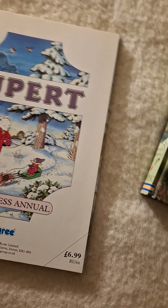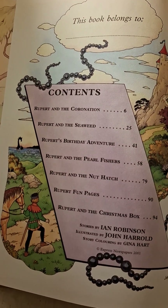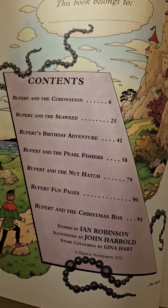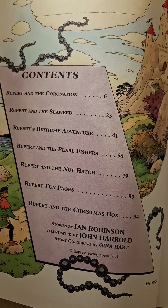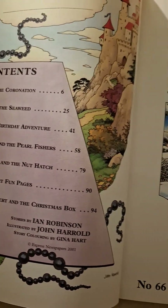What have we got here? Rupert and the Coronation, Rupert and the Seaweed, Rupert's Birthday Adventure, Rupert and the Pearlfishes, Rupert and the Hut and the Nuthatch, Fun Pages, Rupert and the Christmas Box.